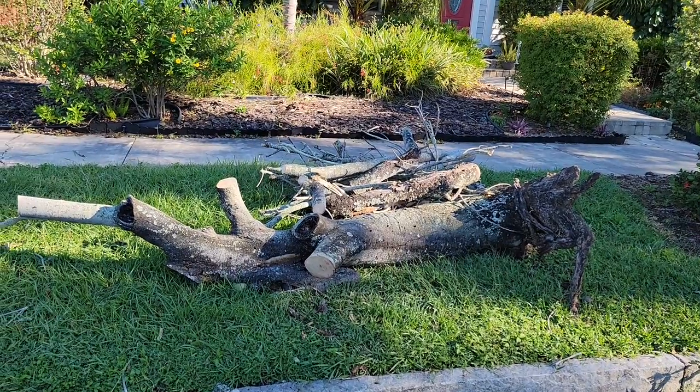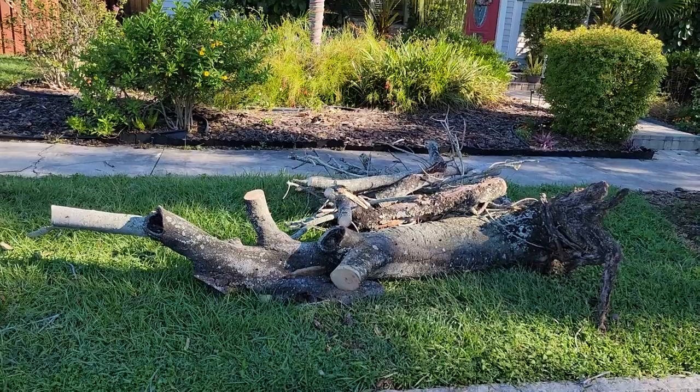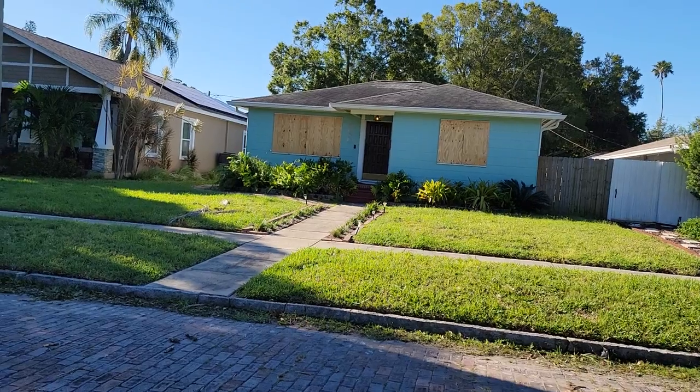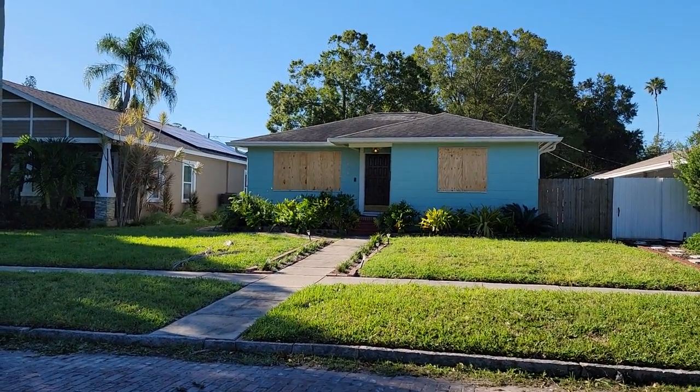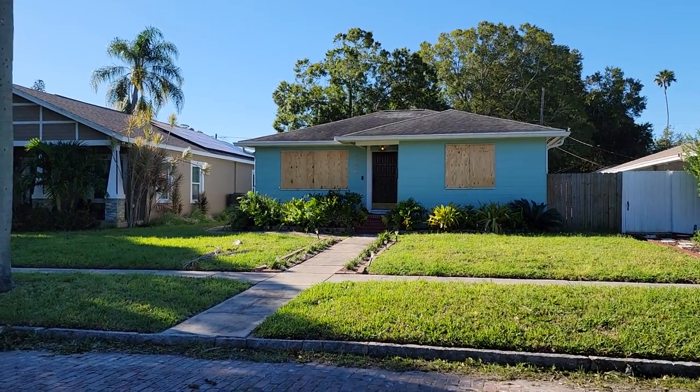This used to be some big dead tree that must have come down in their backyard because I don't see anything here. And these people boarded up their house — a lot of these people might have boarded up and already taken the boards off.